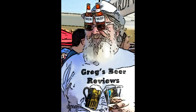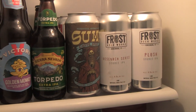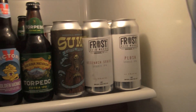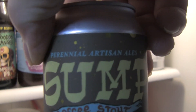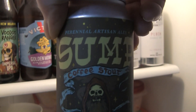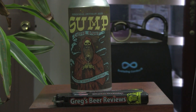Hey guys, it's about beer 30. Let's go see what's in the fridge today. Hey everybody, welcome to Greg's Beer Reviews. Today, thanks a bunch for stopping by. I do appreciate it.